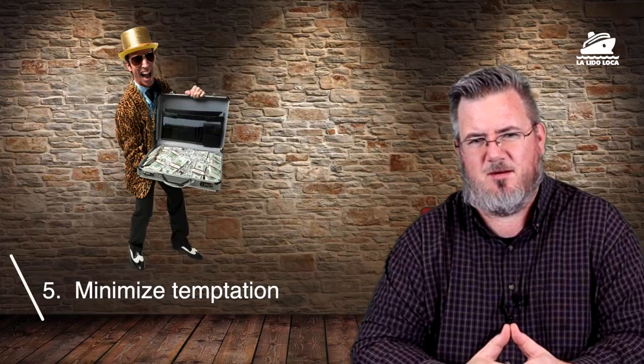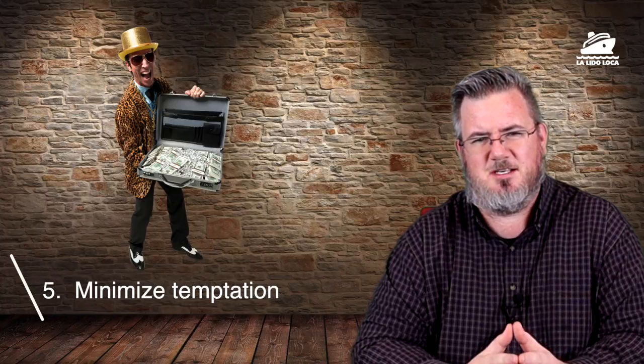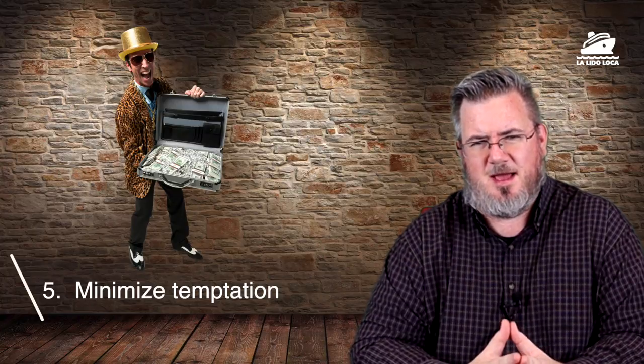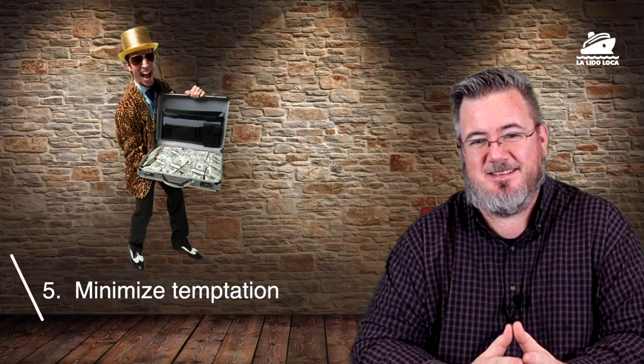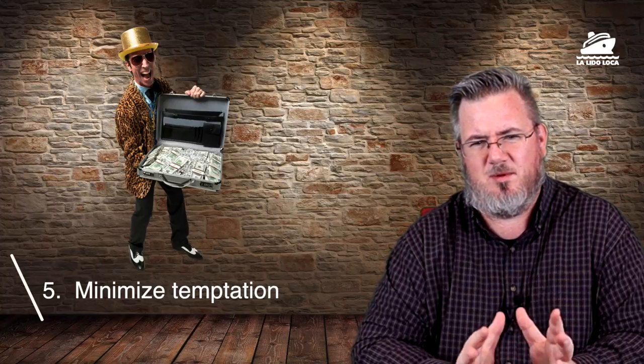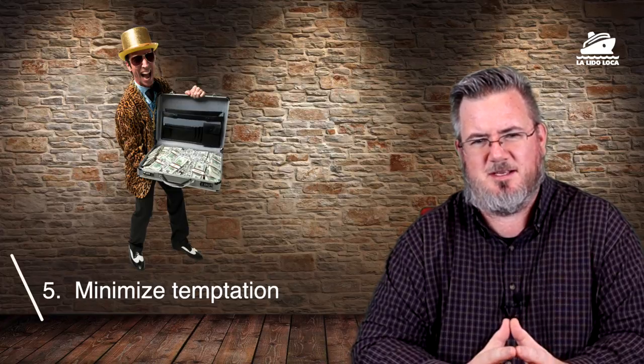Number five: minimize the temptation. Don't be too flashy with your affluence. Don't carry around a wad of cash and pull it out of your pocket. Be very discreet when making transactions. Leave your jewelry in the safe — once you're out there with all that bling on, you really do make yourself a target. And a tough one for me is don't take a lot of camera gear. I've been trying to take smaller devices to record with, like a GoPro or a point-and-shoot that fits in my front pocket.